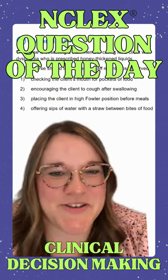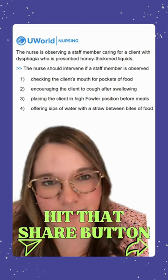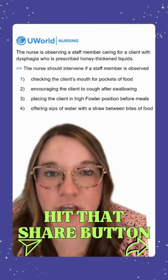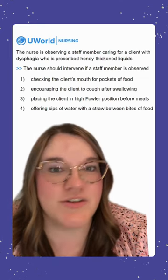Hey y'all, let's look at our NCLEX question of the day. Our question today says: the nurse is observing a staff member caring for a client with dysphagia who is prescribed honey-thickened liquids. The nurse should intervene if a staff member is observed doing what?